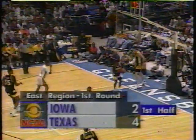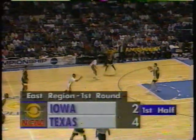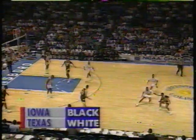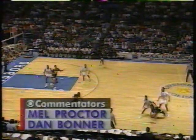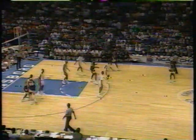Our final game of the evening from Greensboro, North Carolina, as first round action continues. Texas leading Iowa 4-2. I'm Mel Proctor along with Dan Bonner. This is a matchup of the eight-seeded Texas Longhorns and the nine-seeded Hawkeyes of Iowa representing the Big Ten, their 12th NCAA appearance in the last 14 years. Iowa in the dark uniforms, Texas in white.